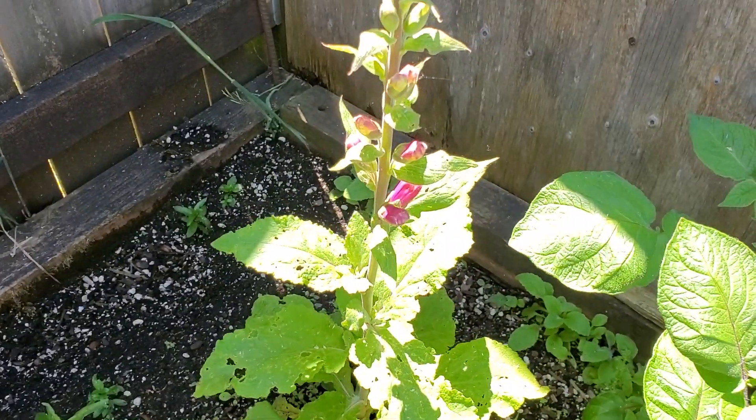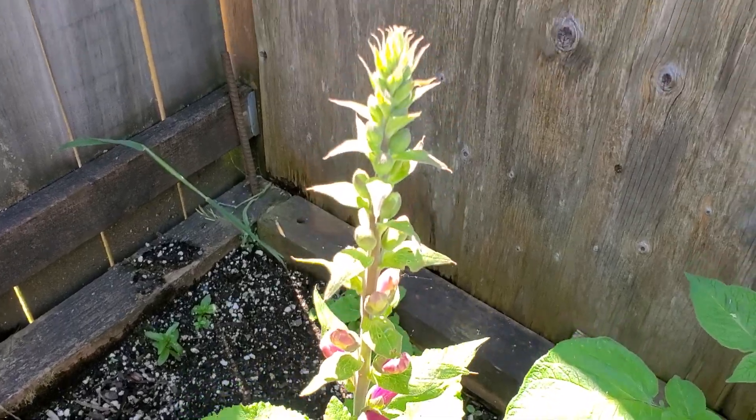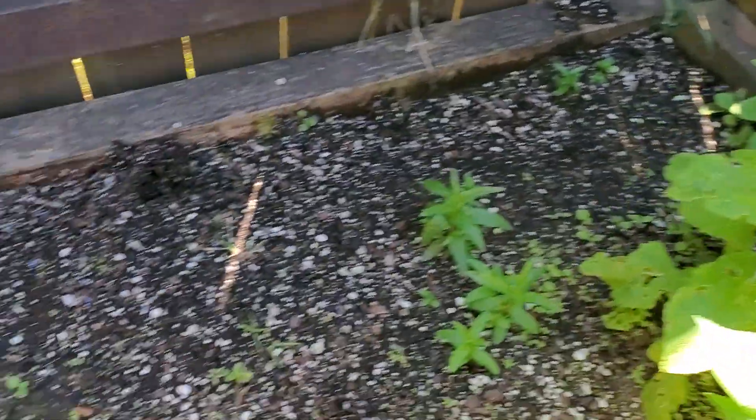There's a foxglove — hummingbirds love those. I had two. This one grew back, the other one didn't. It was right there.